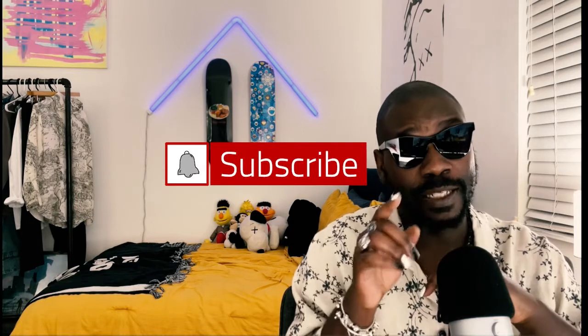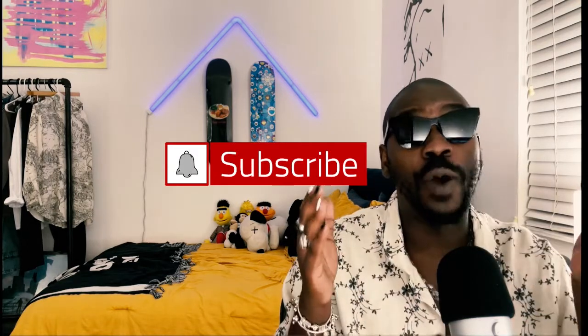I wanted to give you a breakdown of the handful of things I've been picking up and some styling tips and ideas. If you like what I'm doing here, please click that subscribe button and the bell notification to know when I drop a new video — it might be two more years before you see me again, but hopefully not.